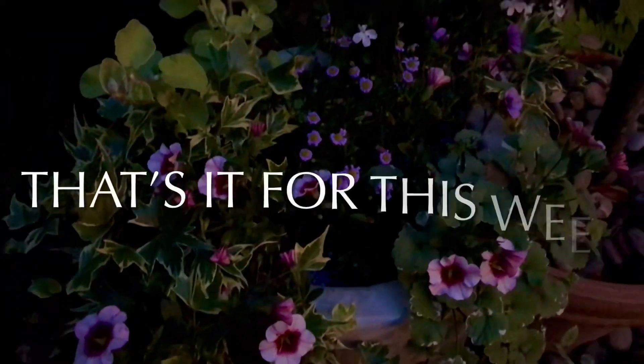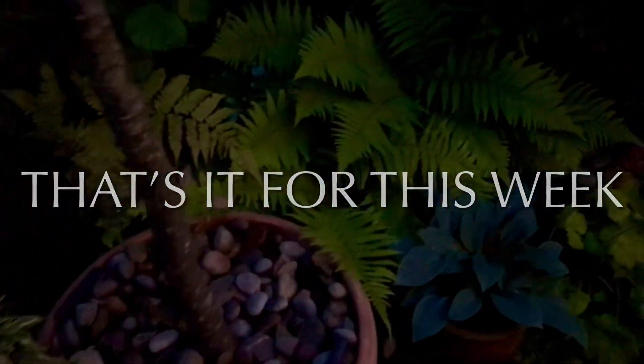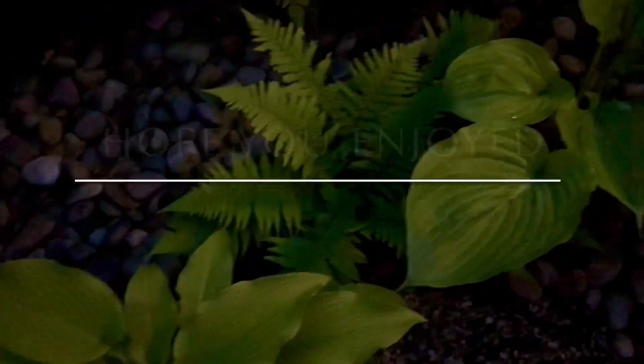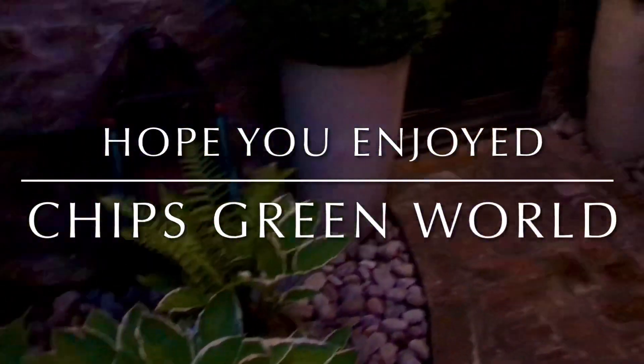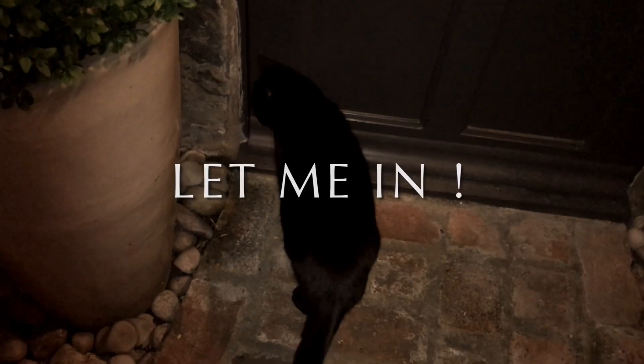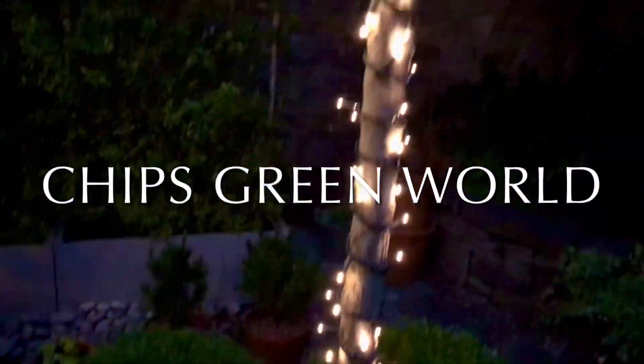All right, so that's it for Chip's Green World this week. I hope you've enjoyed. Like, subscribe. Spud's going in, so I'll leave it there. Have a great week everybody, bye now.